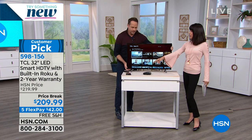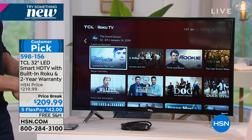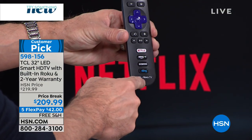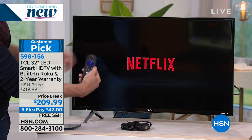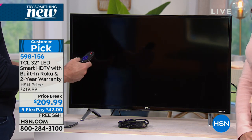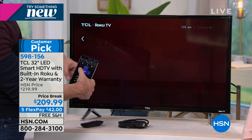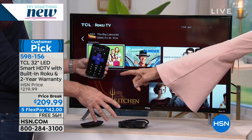You can access everything via the remote that comes with it, or you can do it on your phone. The remote is so nice and easy to use — for example, there are fast keys for Netflix, Amazon Prime, CBS News, and Slingbox. There's also power and volume on the side. But you can download this free app and your phone becomes your remote control — see how I'm moving everything on the TV right now? The phone mirrors the remote. That is so cool.